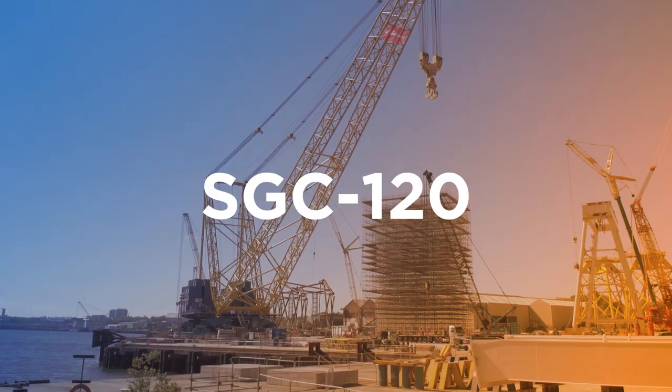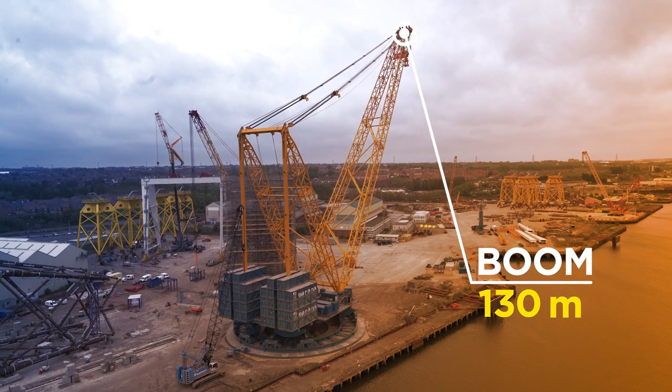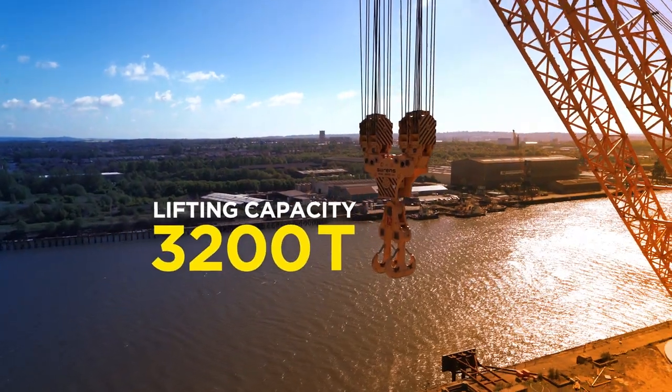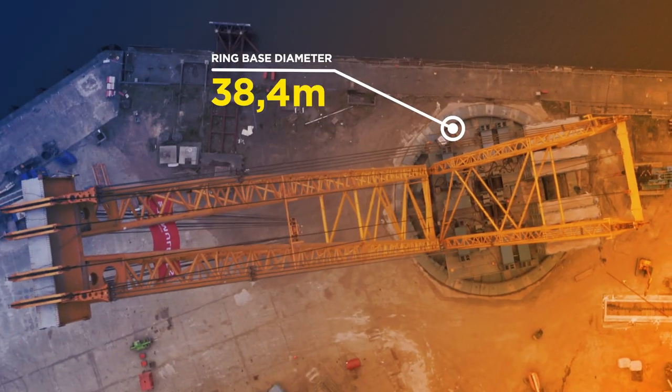The SGC 120 is built for massive lifts at millimeter precision. It can lift up to 3,200 tons as it moves 360 degrees around the double ring base.